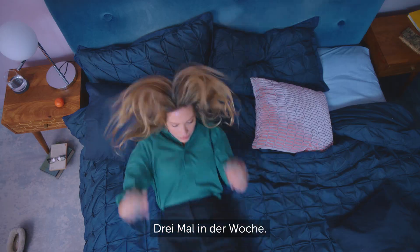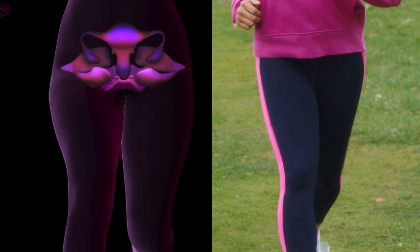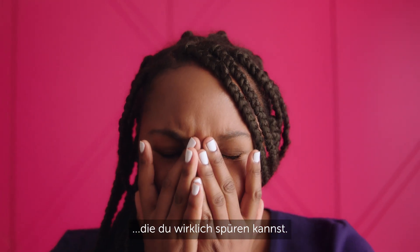Five minutes a day, three times a week. Ease, squeeze, relax, repeat. For confidence you can really feel.